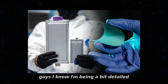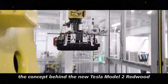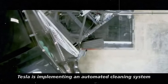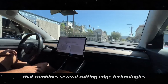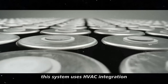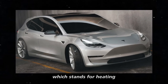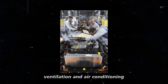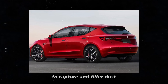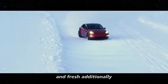Tesla is implementing an automated cleaning system that combines several cutting-edge technologies to keep the car's interior spotless. This system uses HVAC integration — heating, ventilation, and air conditioning — to circulate air throughout the car and capture and filter dust and dirt particles, ensuring that the interior environment stays clean and fresh.